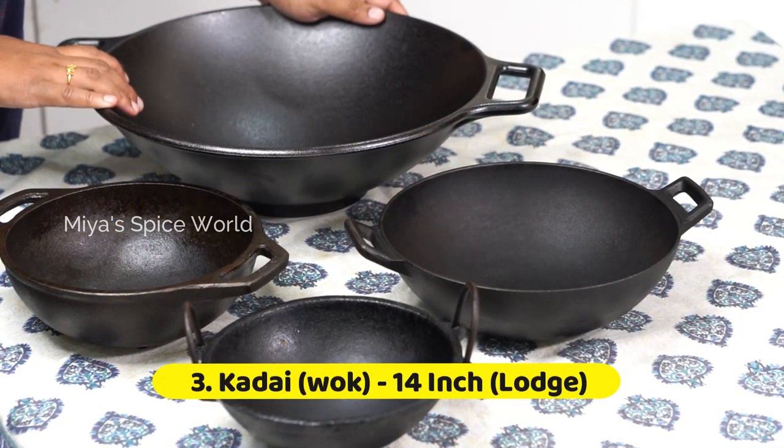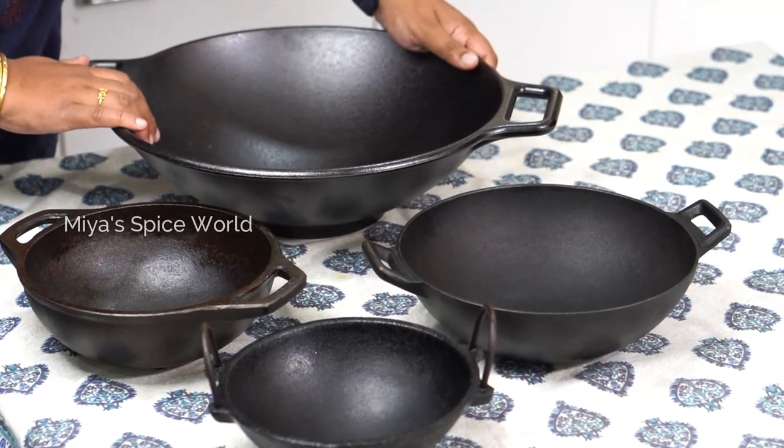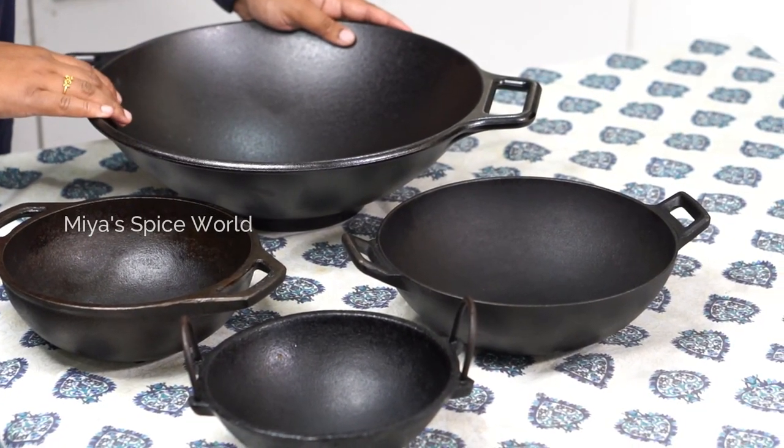This is our new kadai which I purchased from Amazon. I haven't started using this one yet. Though this kadai is pre-seasoned, I will show you how to use it in my next video.